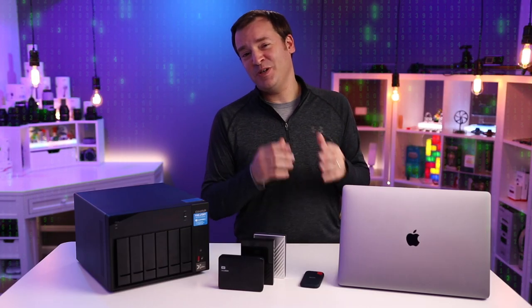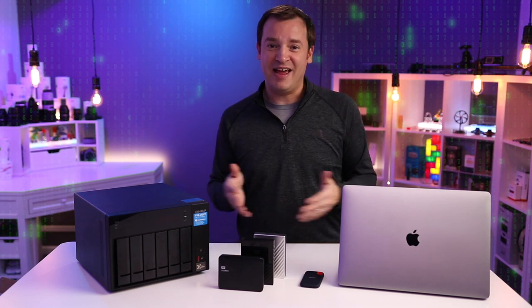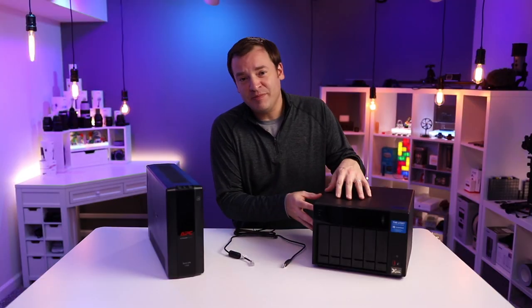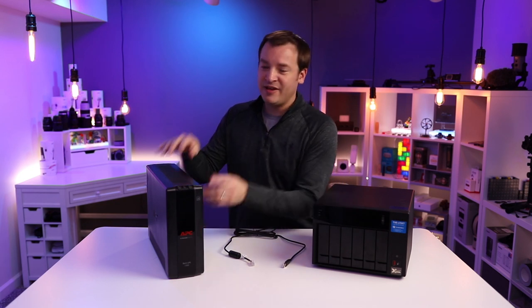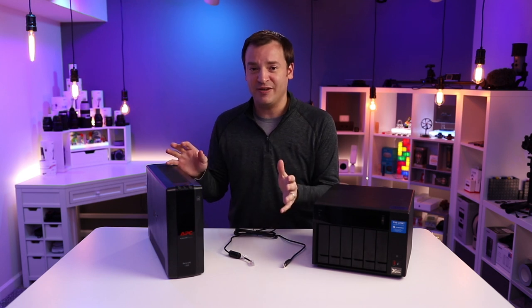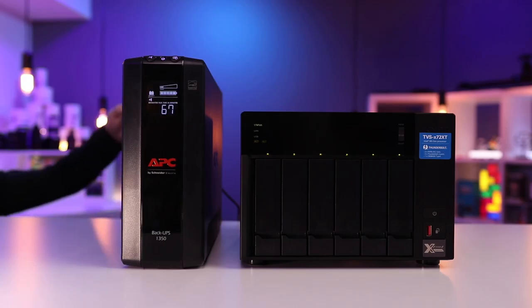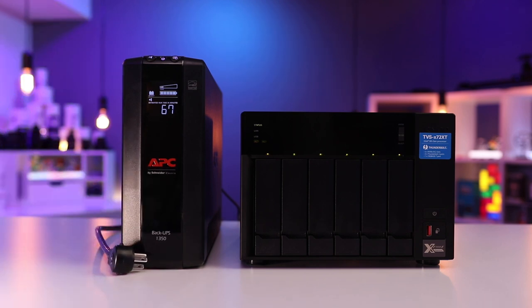That is absolutely crazy — it blew my mind — and explains why I can directly edit off of this NAS slash DAS. I also care about protecting my data, so I picked up an uninterruptible power supply, the APC BX1350. It has battery backup, surge protection, and is 810 watts. With just the QNAP plugged into it, we get right around 60 minutes of operation — plenty of time to shut it down gracefully.